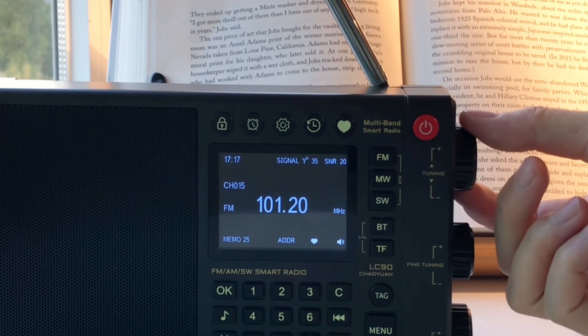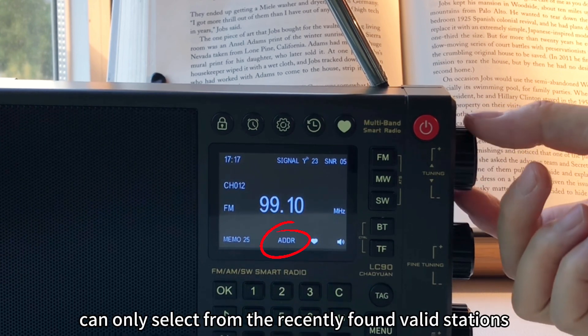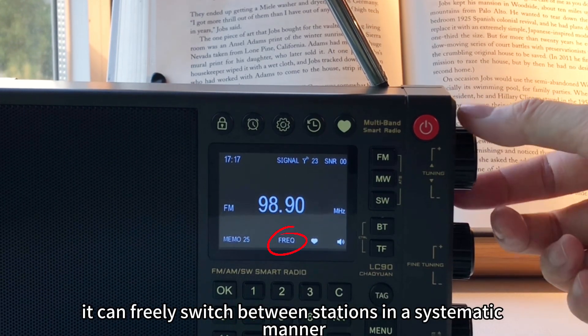In address mode, the radio can only select from the recently found valid stations. When we switch the radio mode to frequency, it can freely switch between stations in a systematic manner.